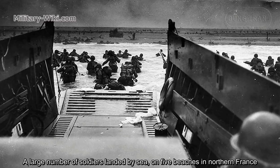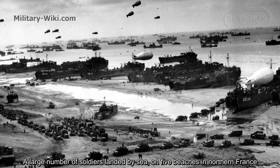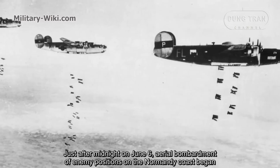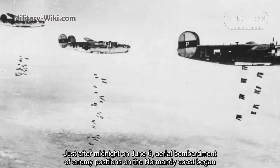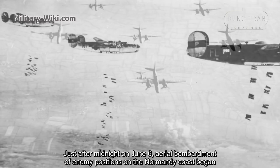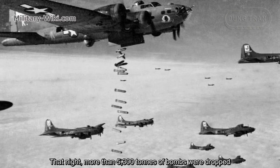A large number of soldiers landed by sea on five beaches in northern France. Just after midnight of June 6, aerial bombardment of enemy positions on the Normandy coast began. That night, more than 5,300 tons of bombs were dropped.